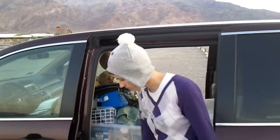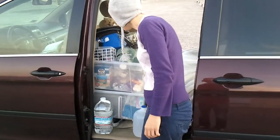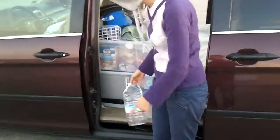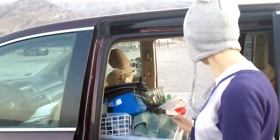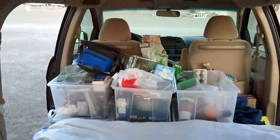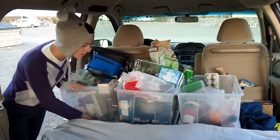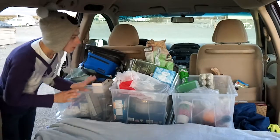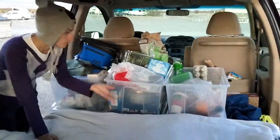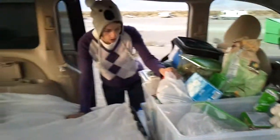We have water, because that's crucial, a cooking stove, and three of these boxes are with food. We have one box for just our things, one box for clothes, and then cooking.